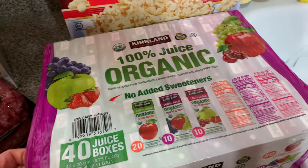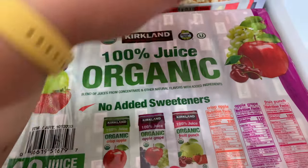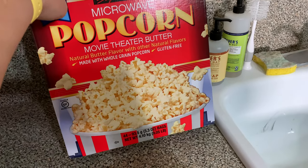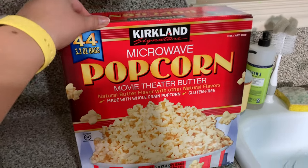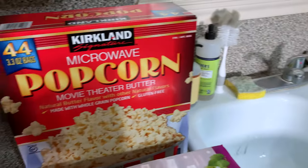I just grabbed another pack of organic juice boxes because I'm about to open up our last pack. And then my boys are obsessed with popcorn, so I did go ahead and pick up this ginormous box of popcorn so we don't have to worry about buying anymore for a while.